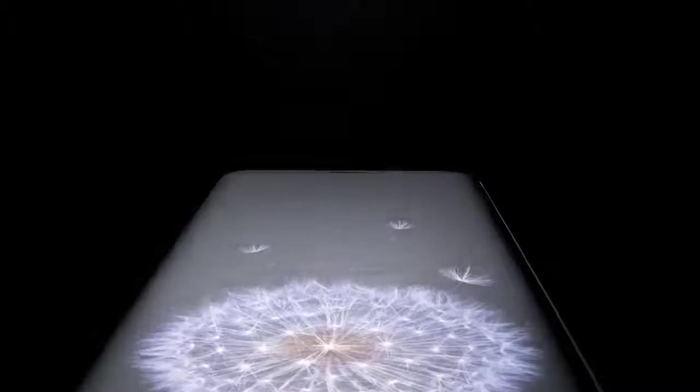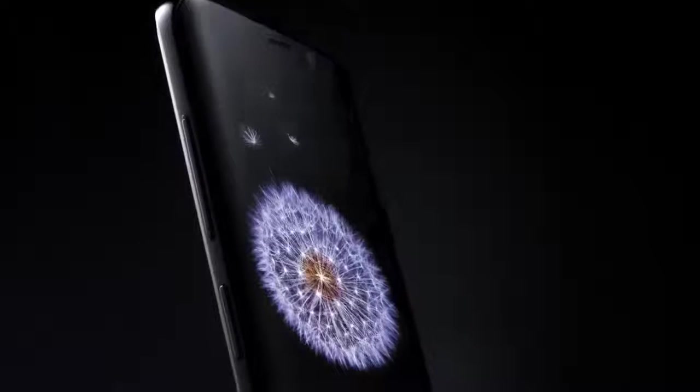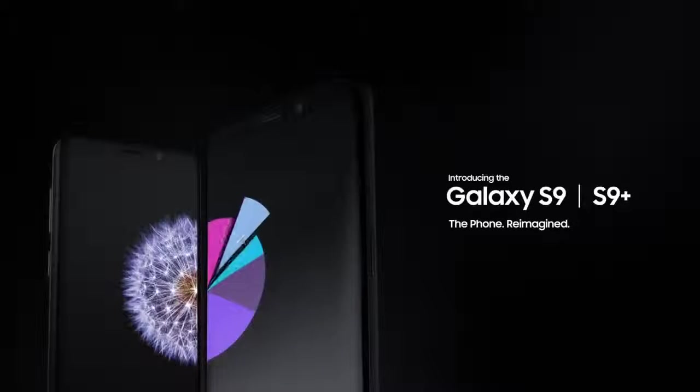The workforce of today is more mobile than ever before. That's why it's time for a new kind of mobile phone — a phone engineered with advanced features, so now the perfect phone for you is the perfect phone for business. The Samsung Galaxy S9 and S9 Plus. The Phone Reimagined.